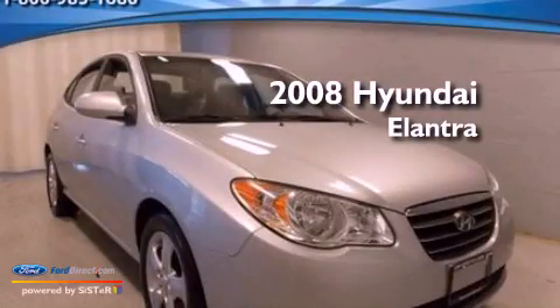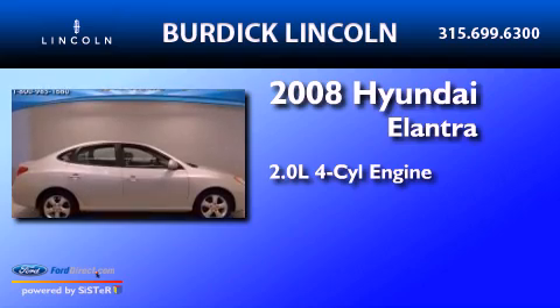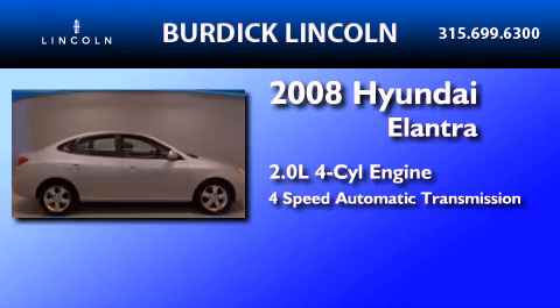This is a 2008 Hyundai Elantra. It has a 2.0-liter, four-cylinder engine and a four-speed automatic transmission.